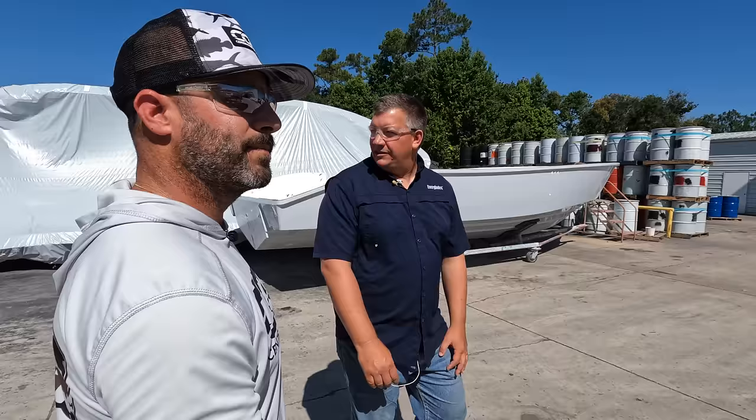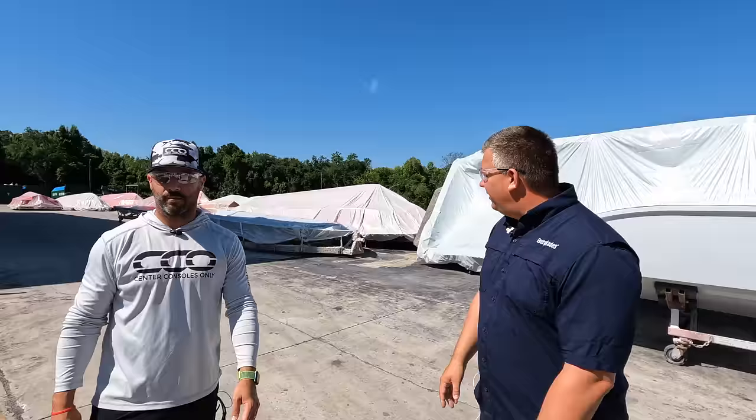You can see we keep a lot of molds outside due to how many we have. They're all covered to protect them from sunlight and help us retain a very high quality finish — that's really important to us.